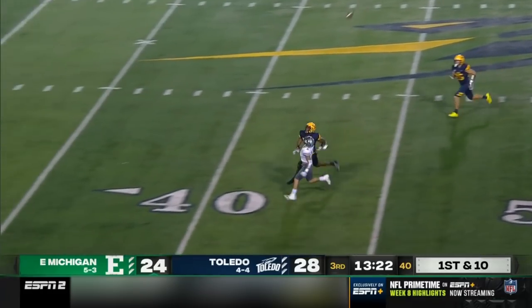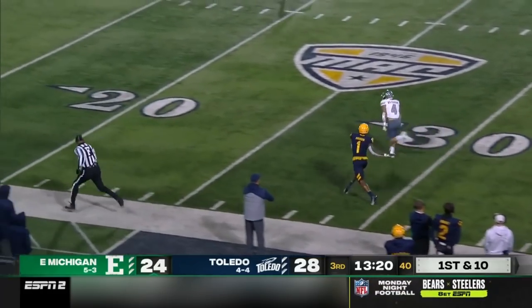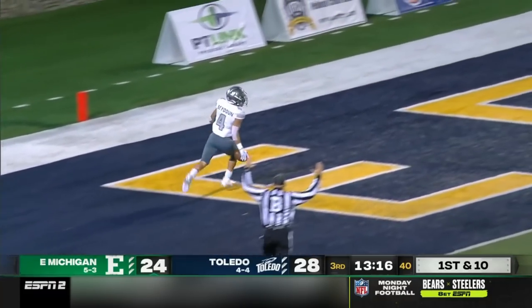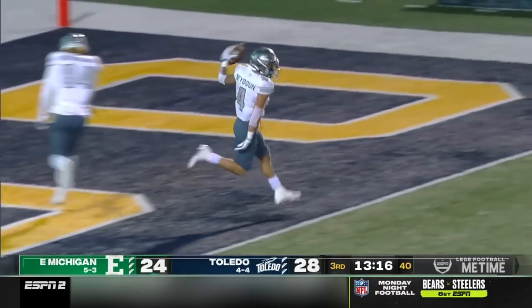Bryant one-on-one with his receiver on the outside. Catch is made. Hassan Beidoune makes a move and he's gone. 64 yards. Are you serious?